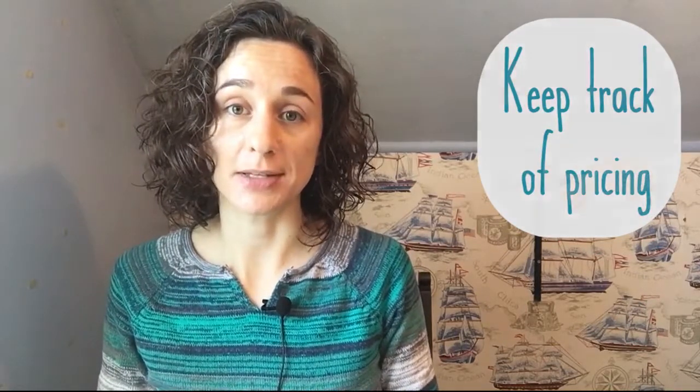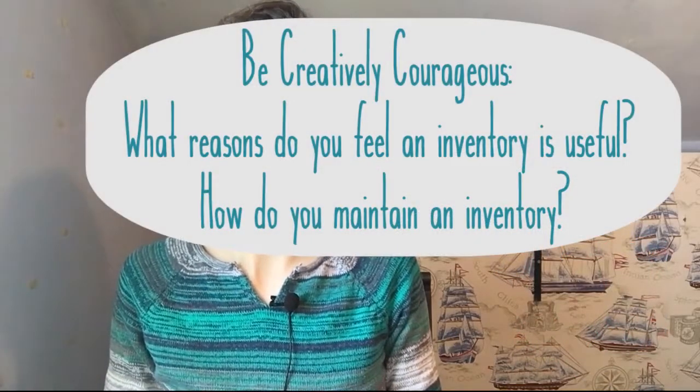My seventh and final reason to create and maintain an art inventory is to keep track of your pricing. Maybe it's time to increase your prices — how will you know unless you keep track? For every artwork, note the price, the size, the medium, where it's been exhibited, and who has it. If you see you've been selling out really fast, it probably means you need to increase your prices. It'll help you do it in a strategic way that honors your collectors while also honoring you and bringing increased value to your life.